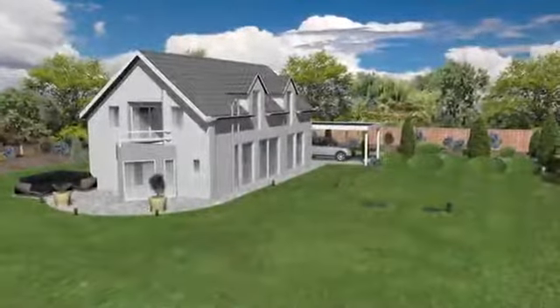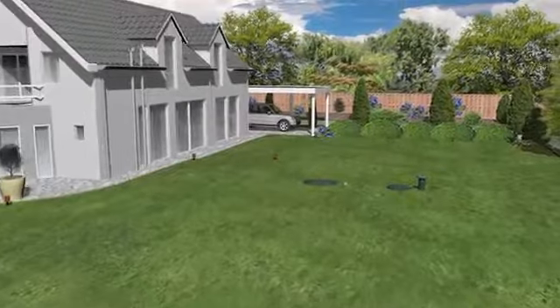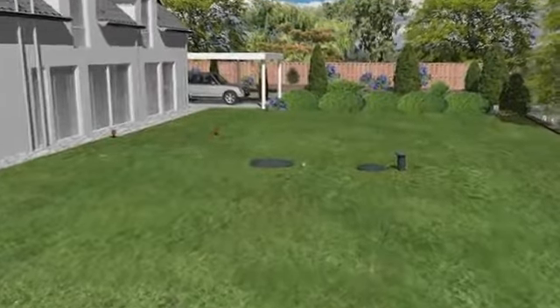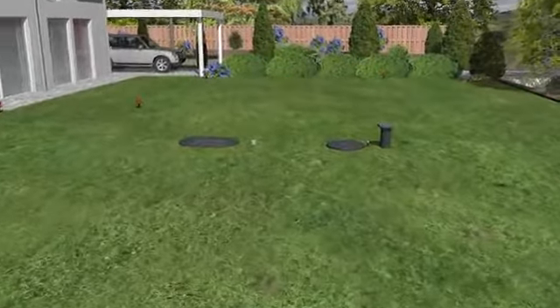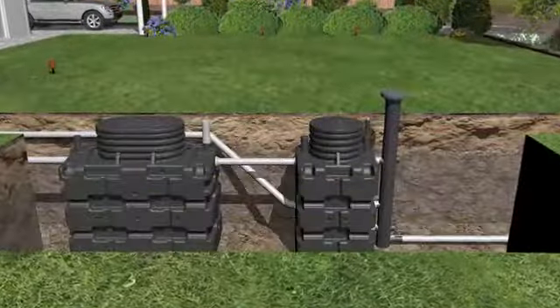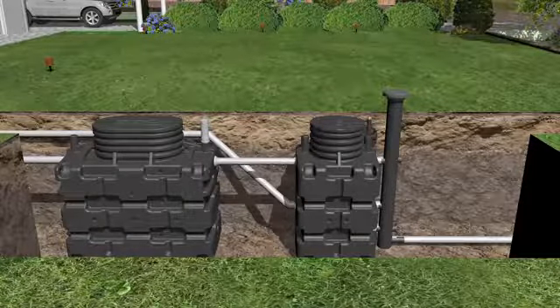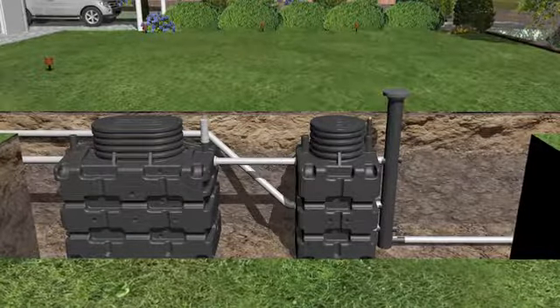Gravity system. BioRock has a minimal visual impact and can be retrofitted to most traditional septic tank types. It uses a biological process and is gravity-fed, requiring no electricity in the treatment process. As a result, maintenance and operational costs are extremely low and reliability is maximised.